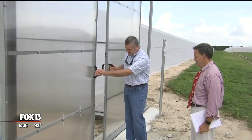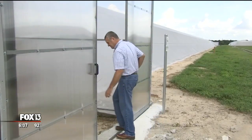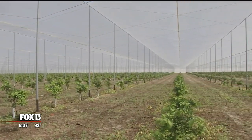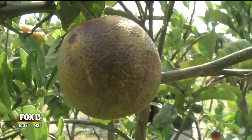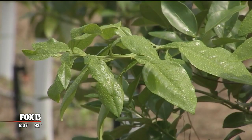It's quite the project, and a trailblazing one. The Dundee Citrus Growers Association has put up miles and miles of netting over its young grapefruit and tangerine trees. The idea? To keep out the psyllid, the tiny bug that carries citrus greening. Based on University of Florida research, they're confident it's going to work.